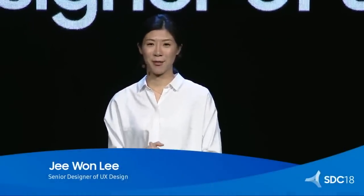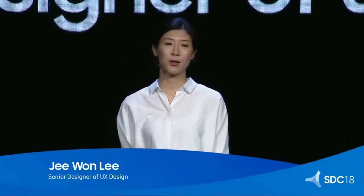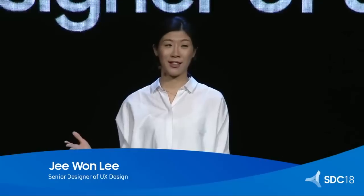Hi everyone. It's so nice to be here in San Francisco. I'm totally excited to be here with developers who create wonderful, unique experiences.